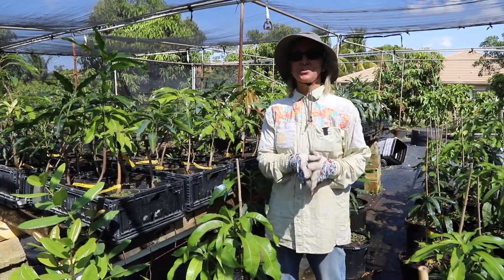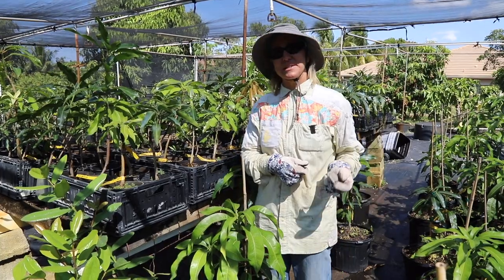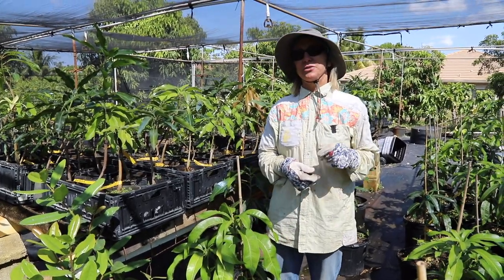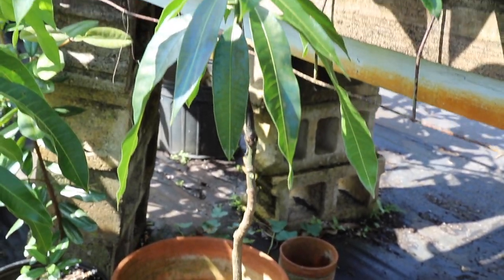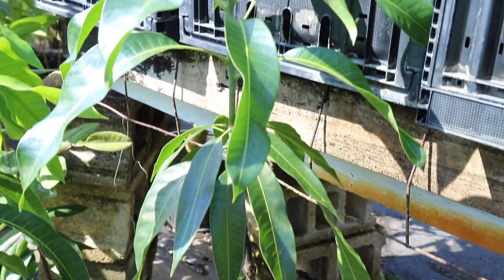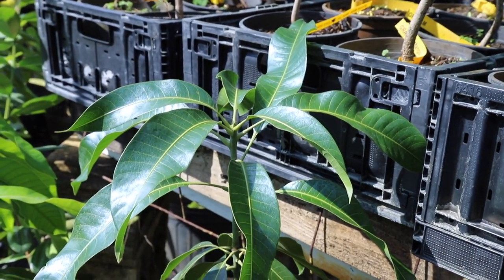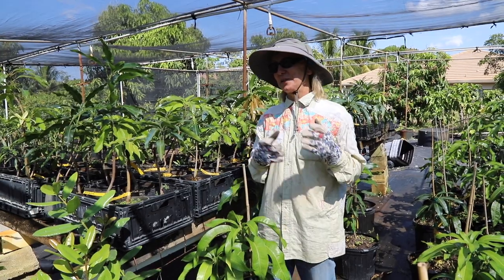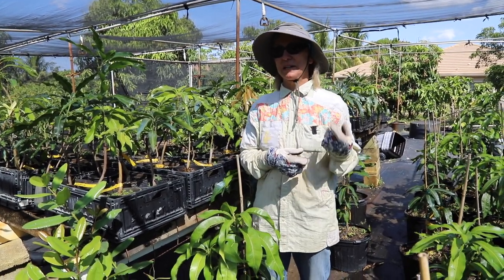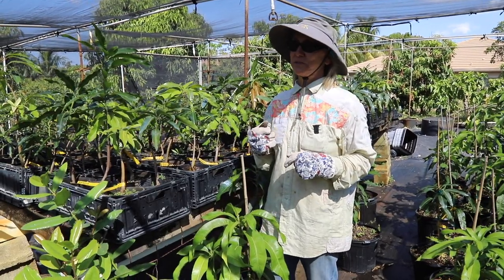The plant of the week this week is Graham mango. Graham is a seedling of Julie. The tree is bigger than Julie but Graham is classified as a small tree. The foliage is very dense and the variety is very productive. Graham is very well known in Jamaica and other Caribbean islands, but not as well known in Florida.